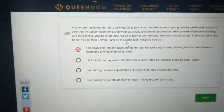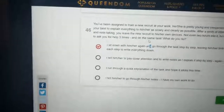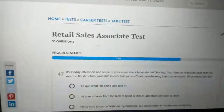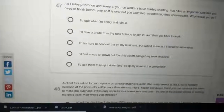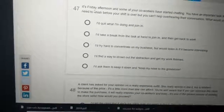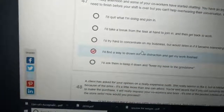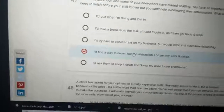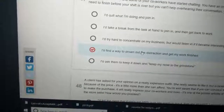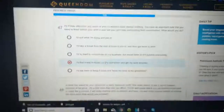If you've been assigned to train a new recruit and after a week of intense training they still come and ask you for help three times in two hours — sit down and help them. Don't leave them to their own devices, because that shows you lack compassion and aren't a good trainer. For a scenario where co-workers start chatting on Friday afternoon — just mind your own business and get your work done.